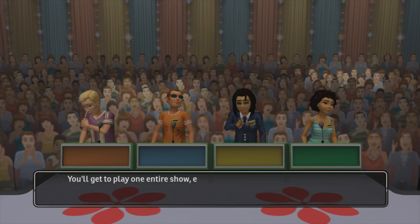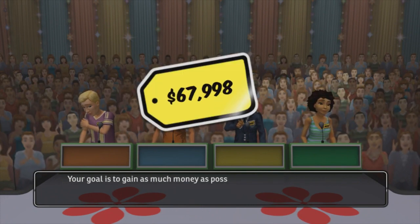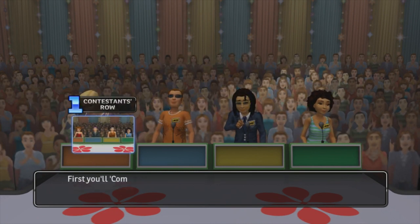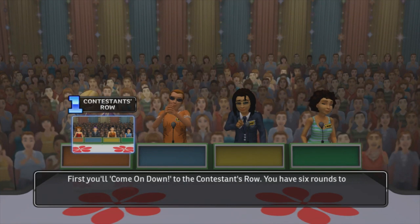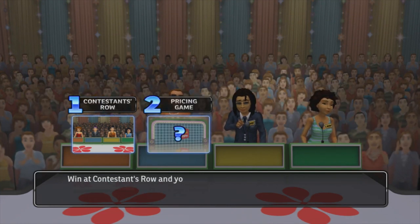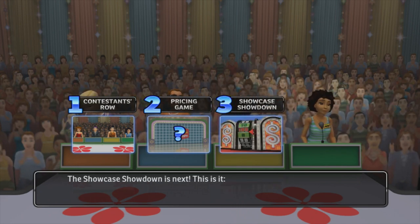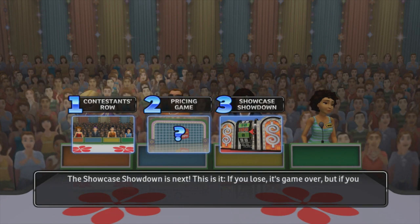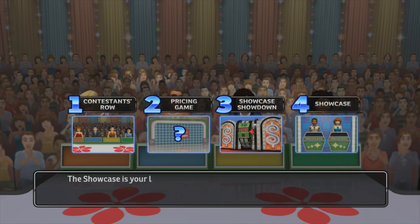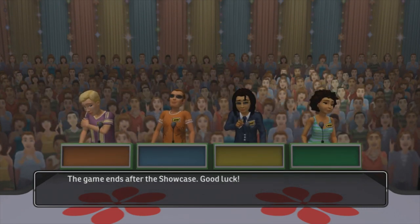You'll get to play one entire show exactly as seen on TV. Your goal is to gain as much money as possible by playing through one complete show. First, you'll come on down to Contestants Row. You have six rounds to win and advance to a pricing game. Win at Contestants Row and you'll get to play an exciting pricing game. The Showcase Showdown is next. If you lose, it's game over. But if you win, you're off to the Showcase. The Showcase is your last chance to pile up that prize money. The game ends after the Showcase. Good luck.